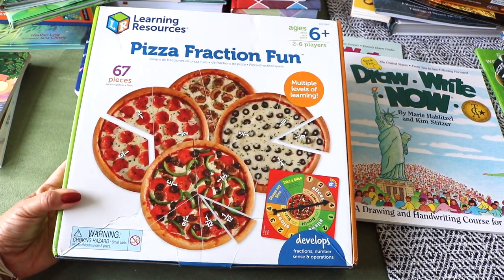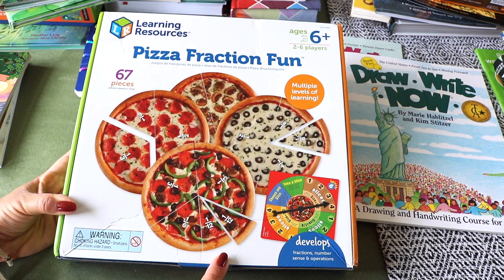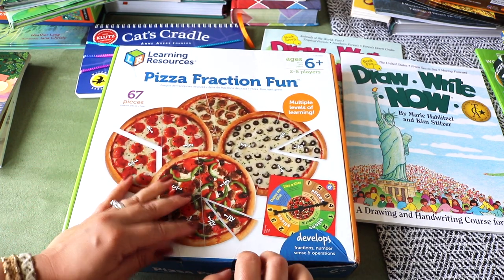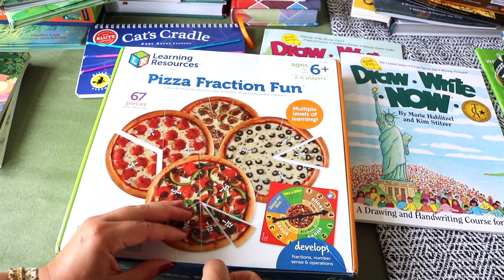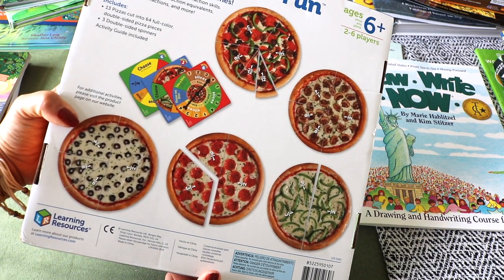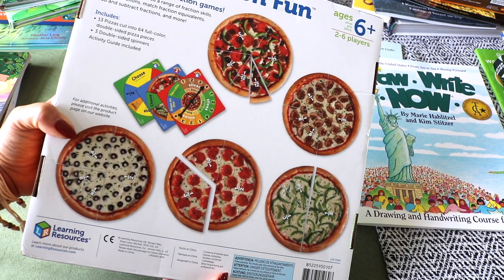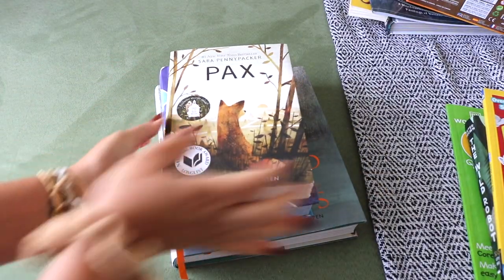Learning Resources Pizza Fraction Fun — a math resource for Bella as we work towards mastering fractions. There are 67 pieces. This game is a visual tool for understanding fraction concepts with seven different games to practice identifying fractions, matching fraction equivalents, and fraction addition and subtraction — all by building pizzas.